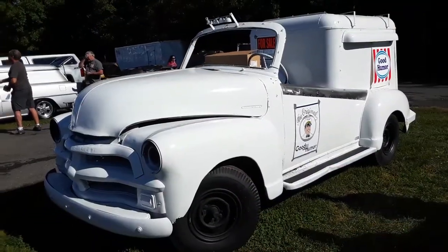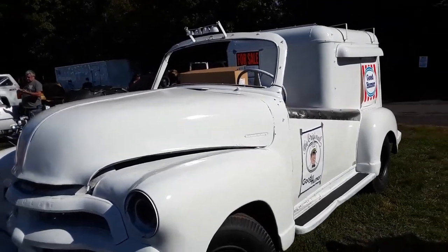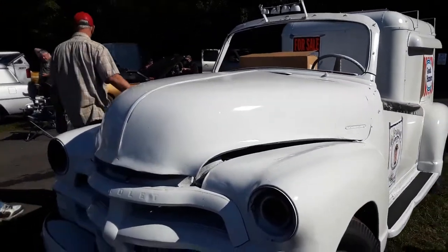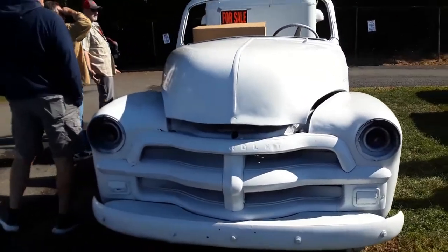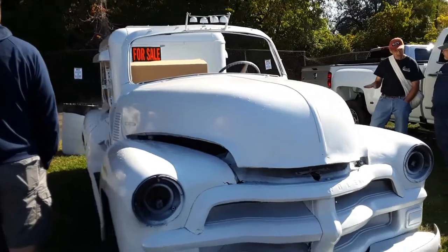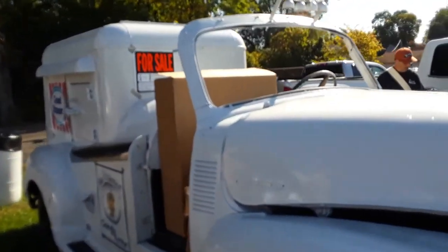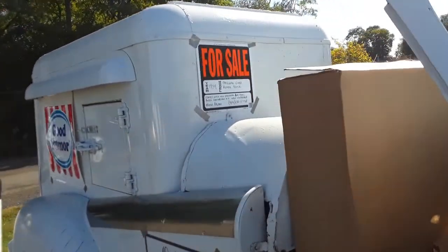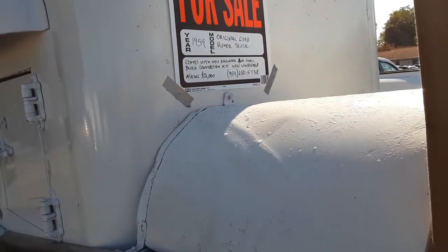Here's a good one for you — I love it, absolutely love it. A little Chevy ice cream truck. Now it's a mishmash because the grill, of course, is the newer grill — '55 if I'm not mistaken. I love the spray paint on this. This build is a '54 original Good Humor truck. Comes with new radiator and small block conversion kit, new windshield. Asking $12,000.